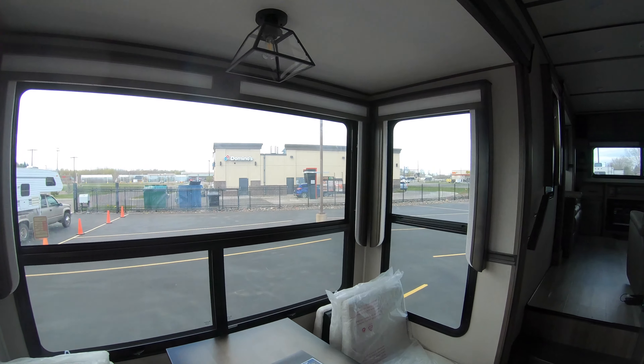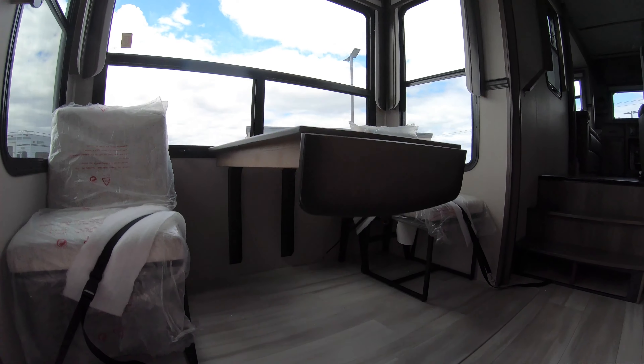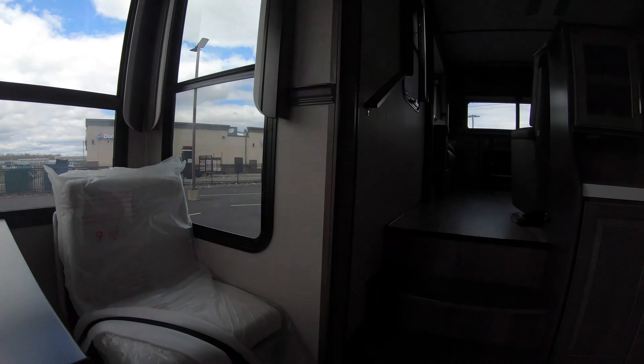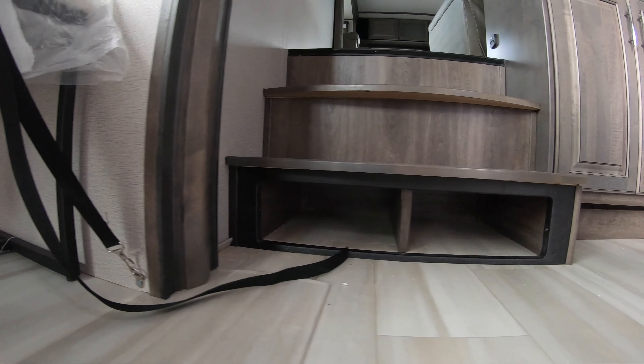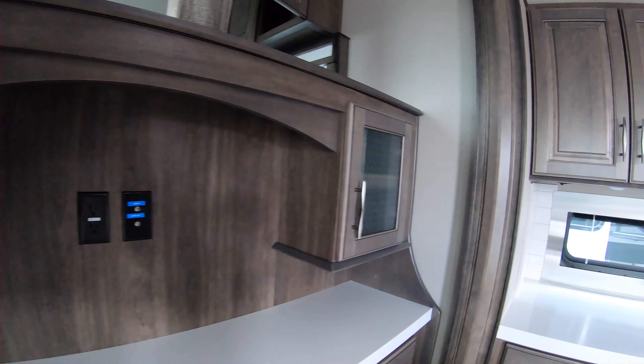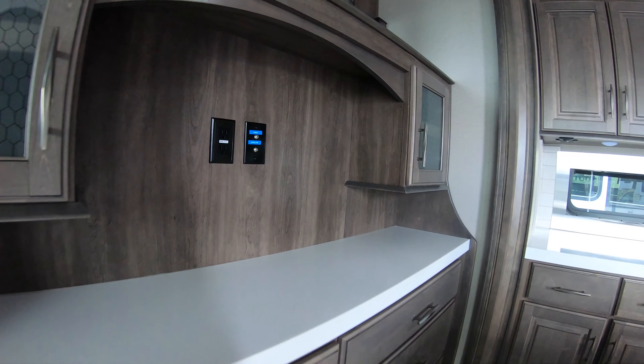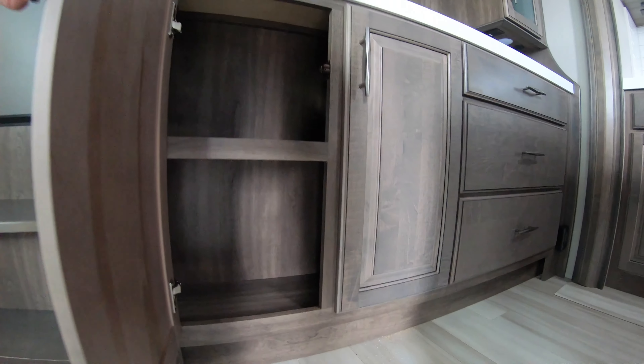You get a nice dining area table with four chairs. Right underneath these steps you get a nice place to kick your shoes or slippers if you're going to go up front to do some entertaining. Nice little bar area. You can also set this up with an additional television, but again great storage.